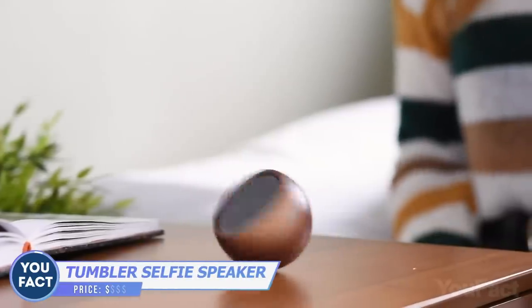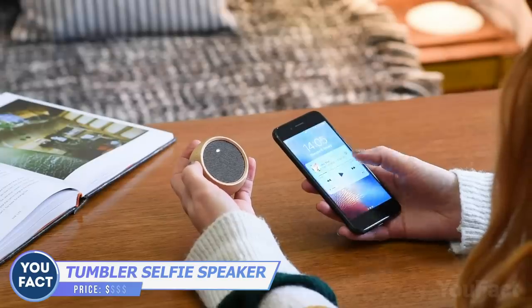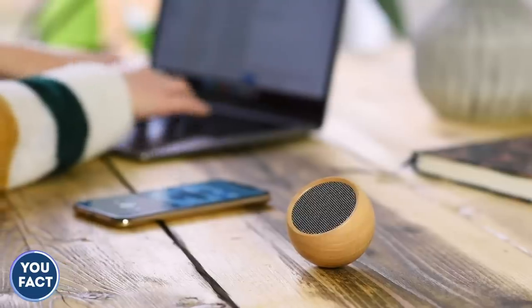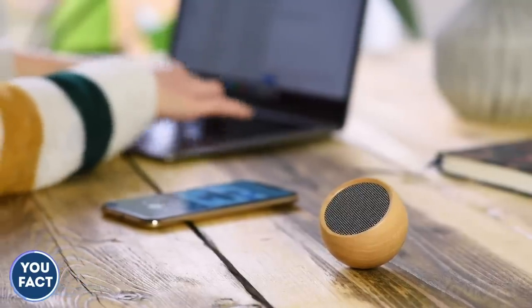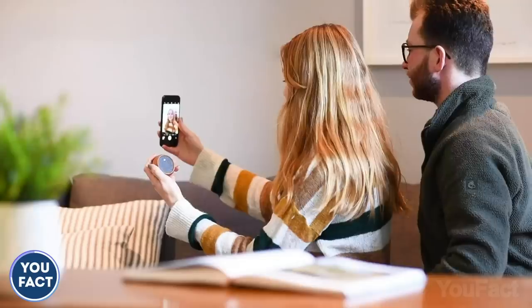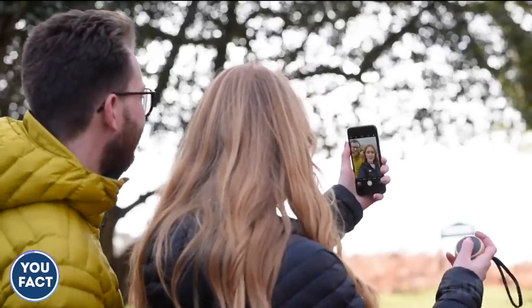Is that another fancy fidget spinner? Nope, it's a tiny portable Bluetooth speaker with huge potential. It's powerful enough to play up to 12 hours on one charge. In case it isn't loud enough, pair two of them for stereo. Keep it in your bag or hang it on a lanyard. An important feature for selfie maniacs: the speaker will also help you take a perfect selfie.